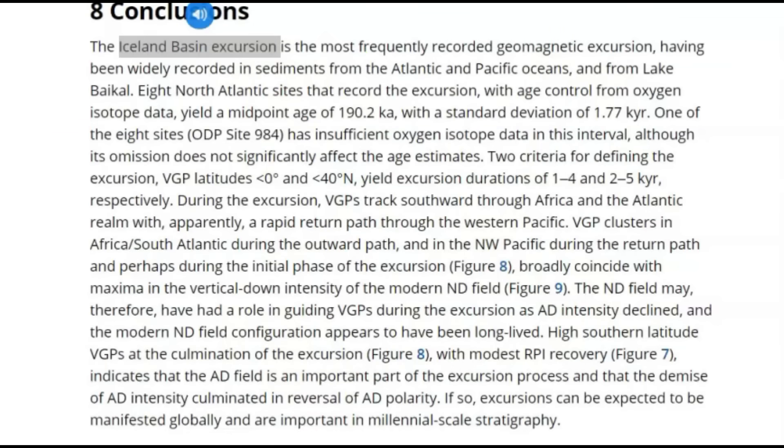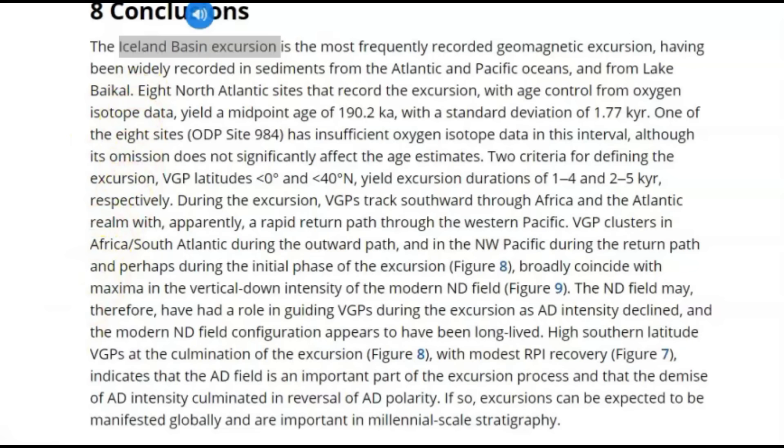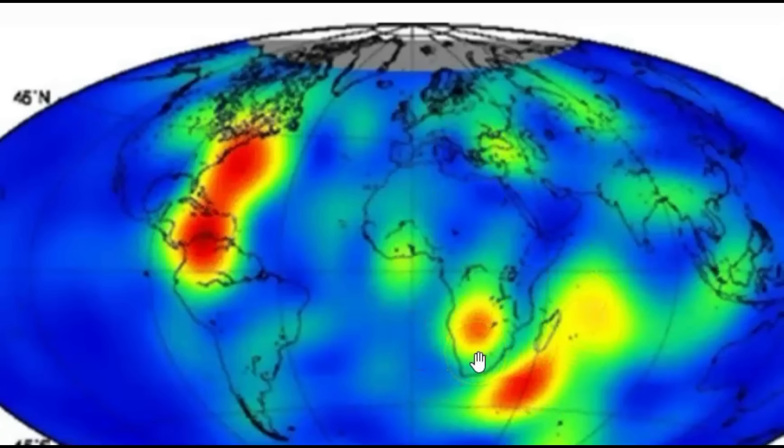The Iceland basin excursion is the most frequently recorded geomagnetic excursion, widely recorded in sediments from the Atlantic and Pacific Oceans. The path this temporary magnetic pole reversal took tracked southward through Africa and the Atlantic realm with apparently a rapid return path through the western Pacific, clustered in the South Africa/South Atlantic anomaly during the outward path and in the northwest Pacific during the return path. Currently we have the anomaly where the magnetic blobs broke up and the magnetic field is weakening, and it went up through here and came back basically the same path.